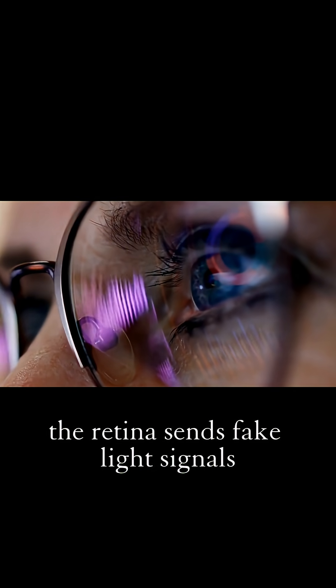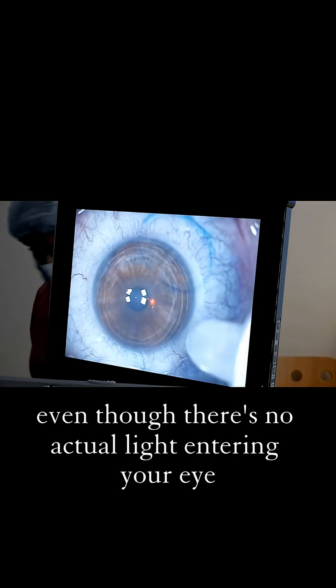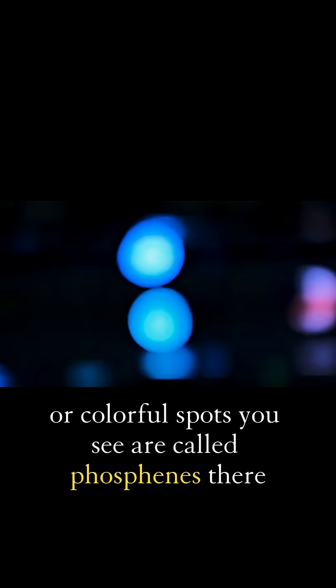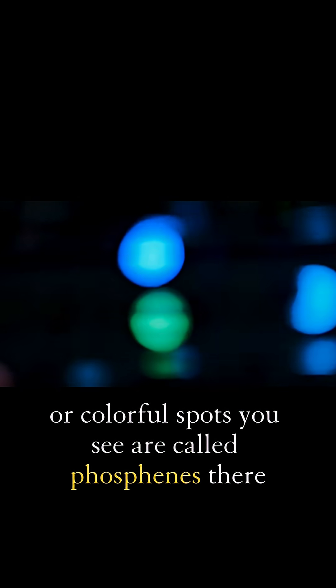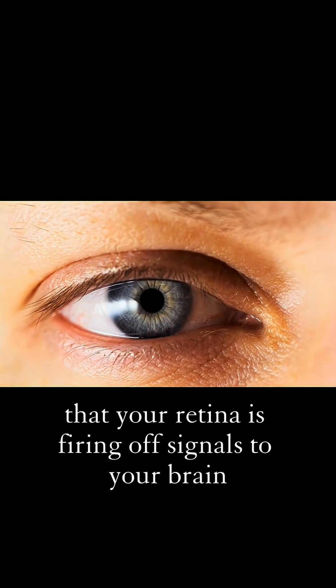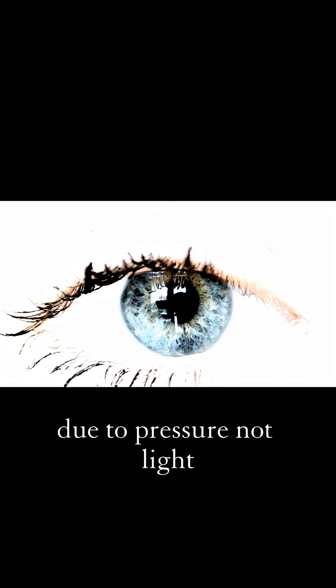But when you press your eyes, you create mechanical stimulation. The retina sends fake light signals, even though there's no actual light entering your eye. Those tiny flashes, or colorful spots you see, are called phosphenes. They're a sign that your retina is firing off signals to your brain due to pressure, not light.